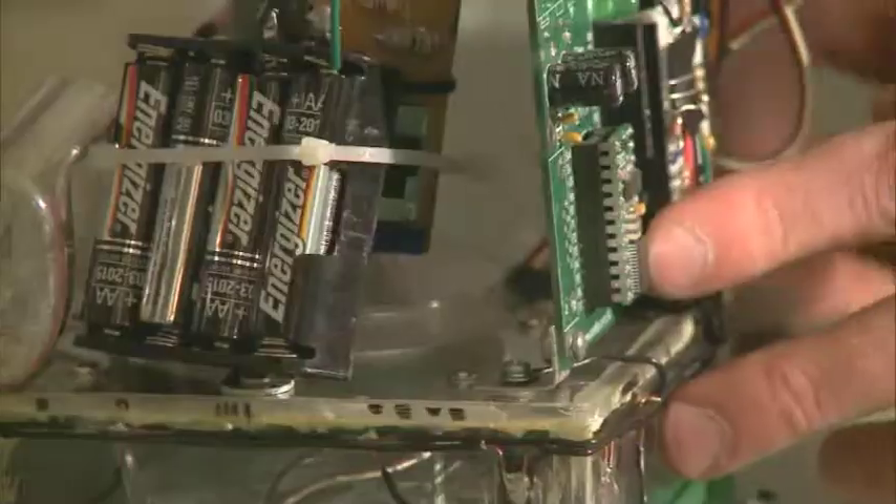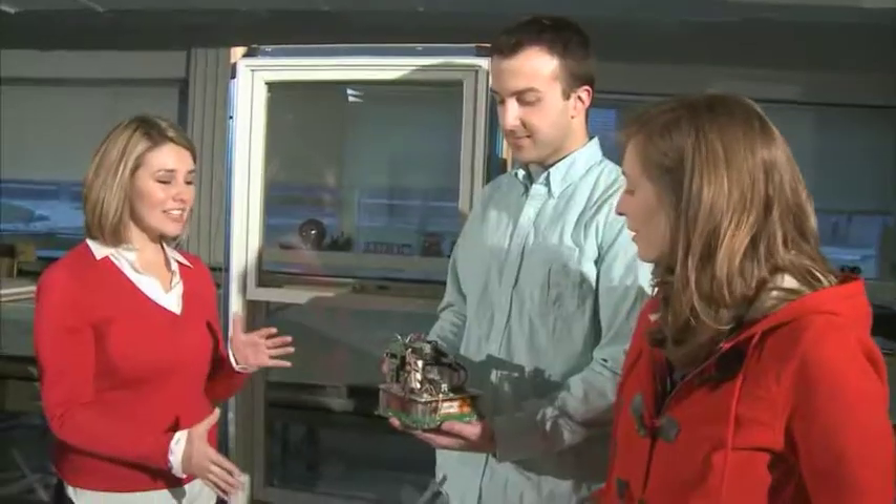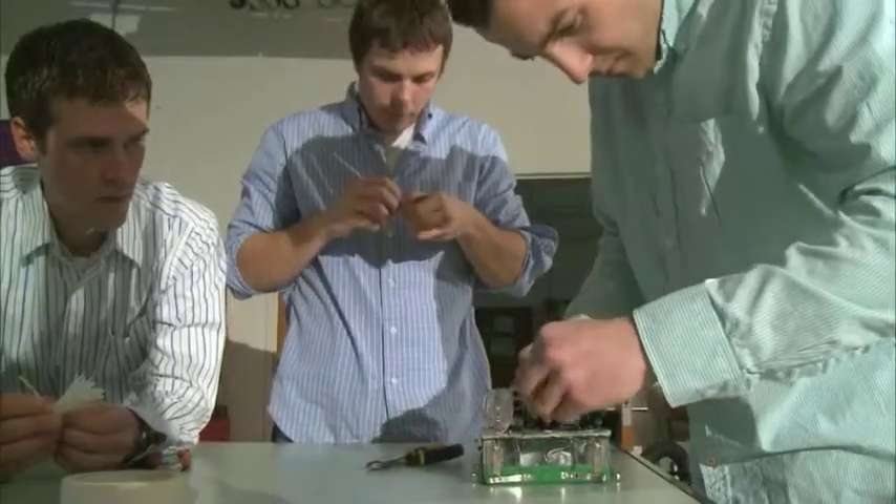The suction power is taken from the guts of a Dirt Devil vacuum. Did you guys have to buy an entire Dirt Devil and take it apart to get the vacuum? Just a couple. And how long did it take you to build the entire thing? We had one semester to go from an idea to a full working prototype.